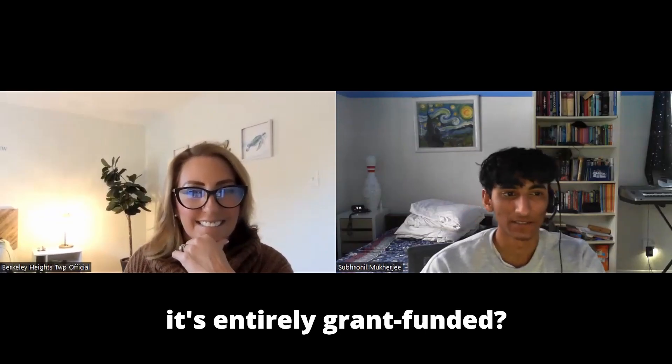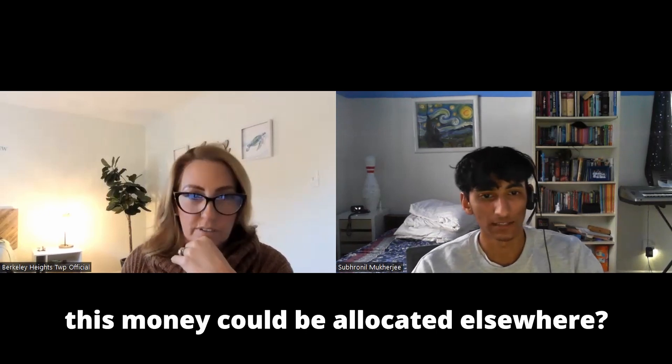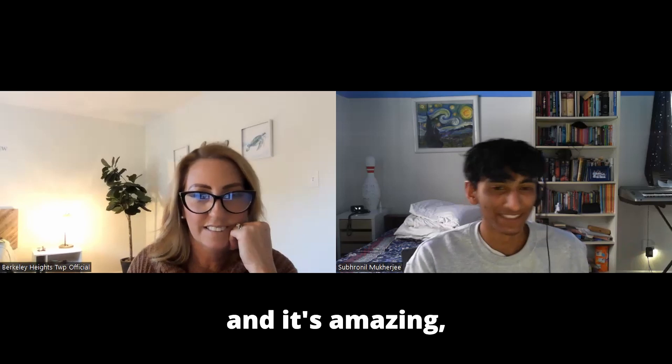Just to clarify — it's entirely grant funded. It's not like this money could be allocated elsewhere — it's dedicated to this project. It's all grant funded at this point, which is really nice.